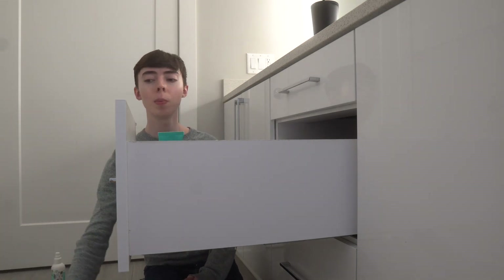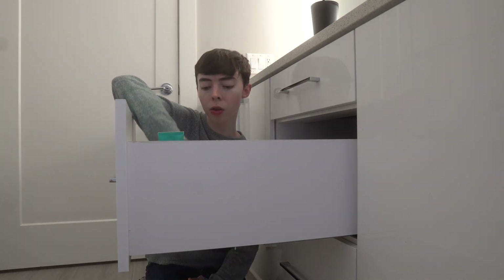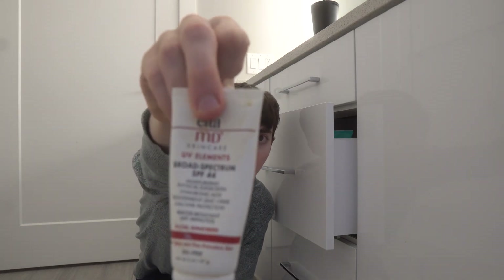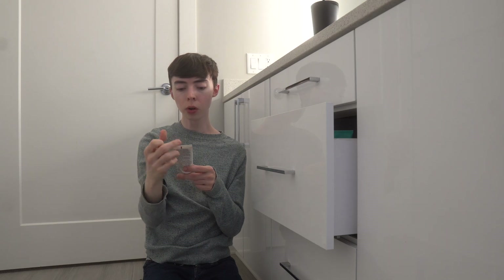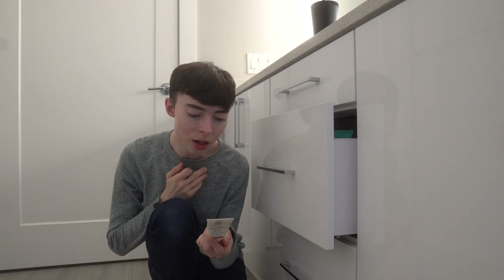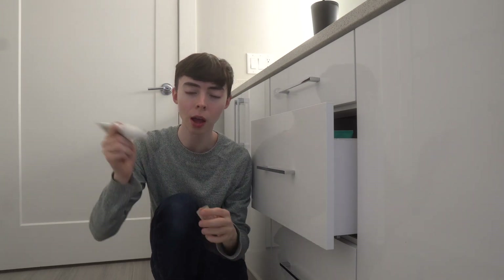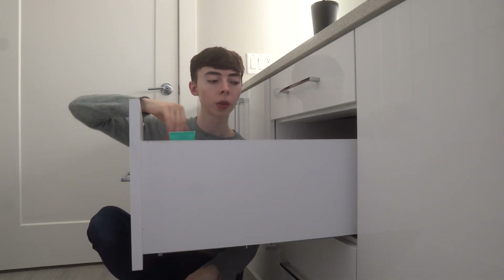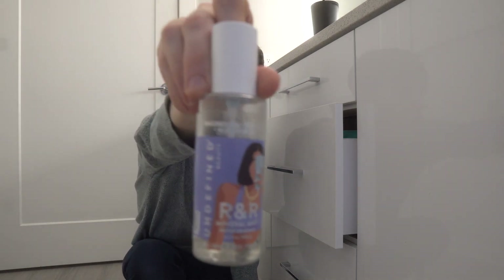I have an EltaMD broad spectrum SPF 44 tinted sunscreen — these bottles get really grimy over time. It's a pure mineral sunscreen, but it's actually kind of drying on my skin and far too dark for my complexion. There's not much left in it, so I'll put this in the throwaway pile. I also have this R&R Mineral Mist toner that I love — it's very hydrating before you put on a moisturizer, like a spray toner with no alcohols.